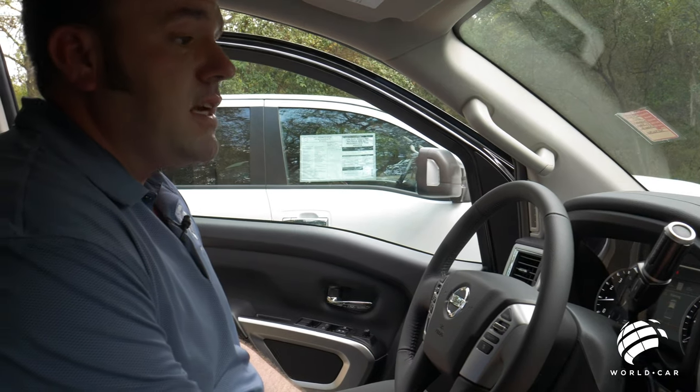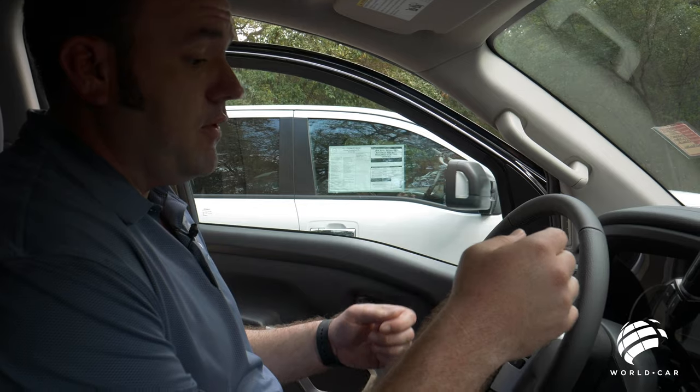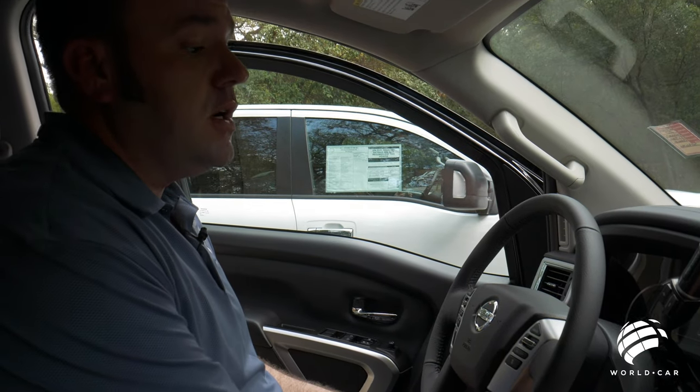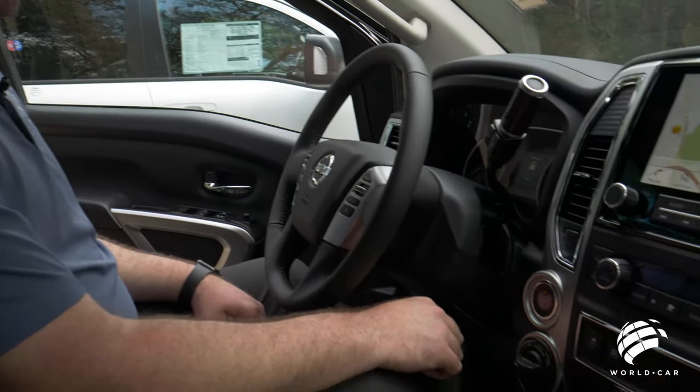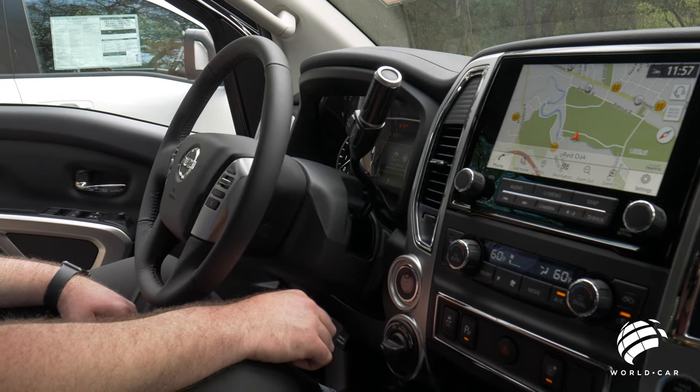If you want to run accessories on the truck without actually turning it on, simply take your foot off the pedal, keep the key inside the truck, press the button once and it goes to your accessory mode. Push it one more time and it goes to the on position.